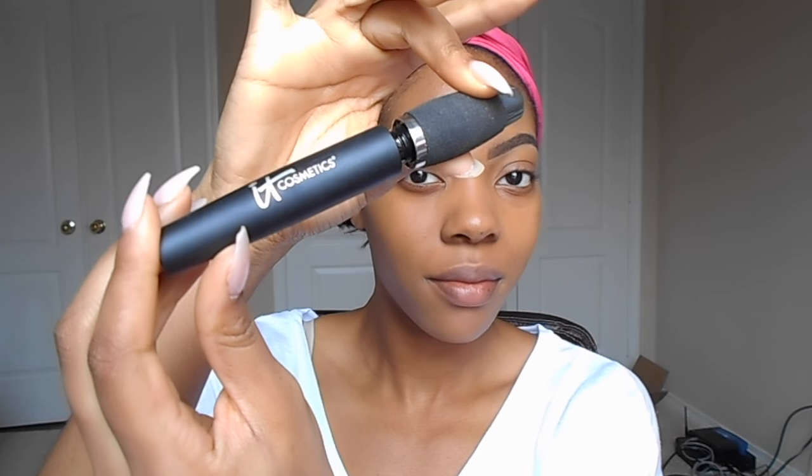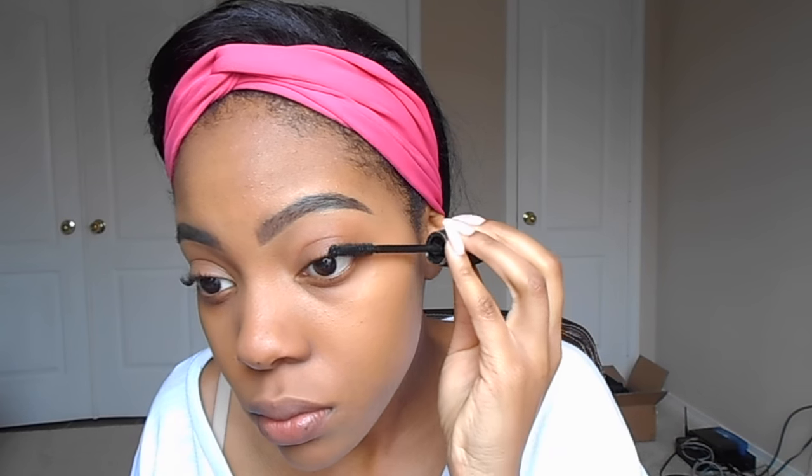I didn't use eyeshadow today so I just took my little powder sponge and put that on my eyelids to matte them out because I did put foundation on my eyelids. Then I'm going to go in with my IT Cosmetics mascara just to make my eyelashes pop a little bit.